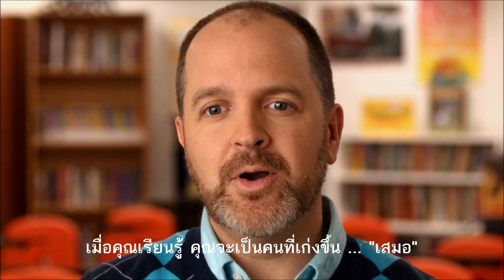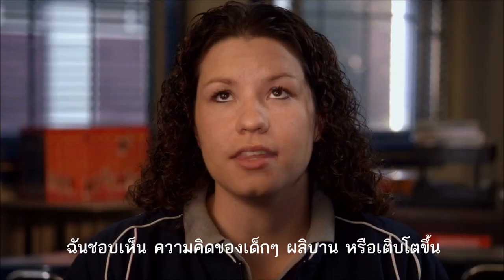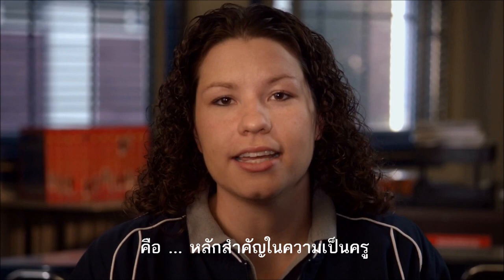I teach because when you learn, you become a better person, always. I get to see young minds blossom, grow, develop.